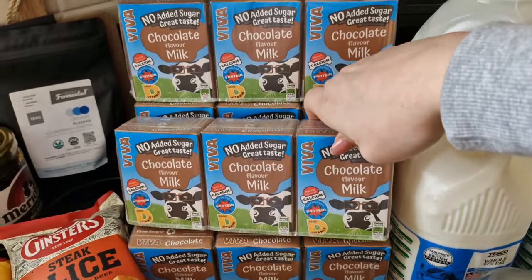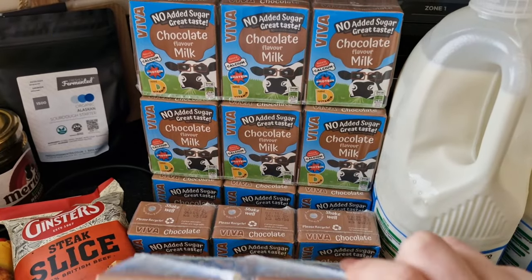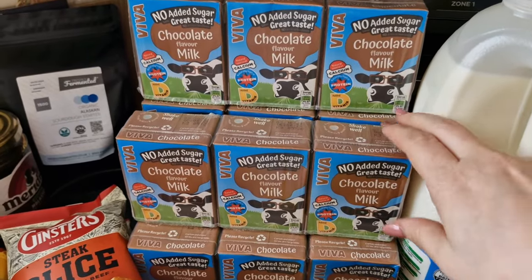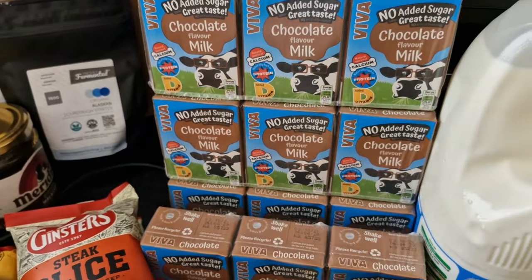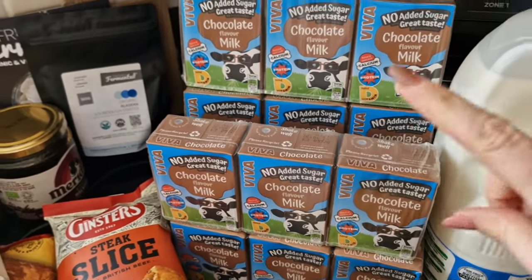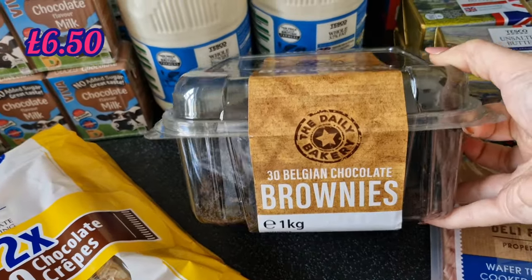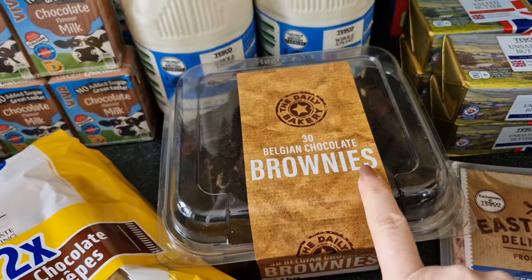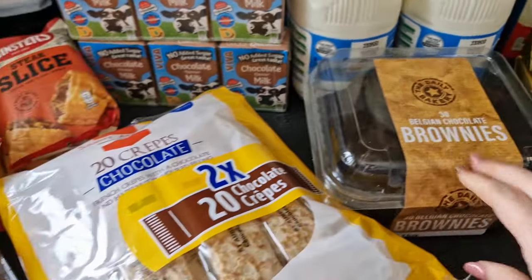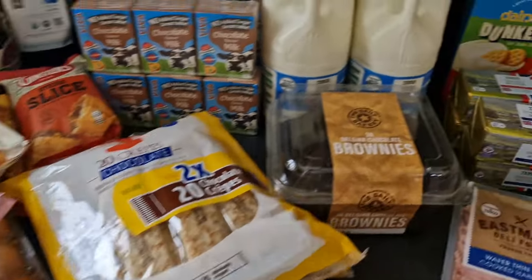I got some chocolate flavoured milk for the cupboard — the kids have loved the Yazoos lately but they're not on offer so I'm not buying them. I picked up five of these chocolate flavoured milks at a pound each. Then for the family I got this big box of 30 Belgian brownies — they loved them last time so I got them again. That is everything from the food warehouse; now let's show you the Tesco bits.